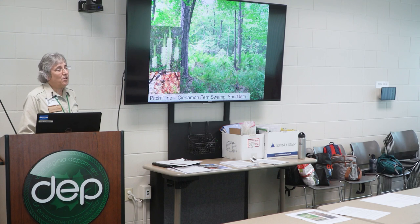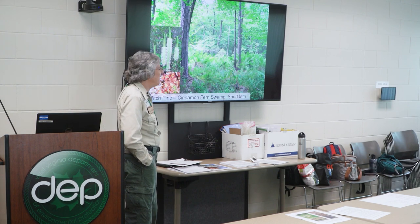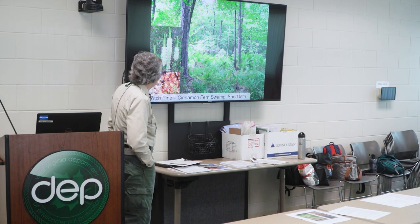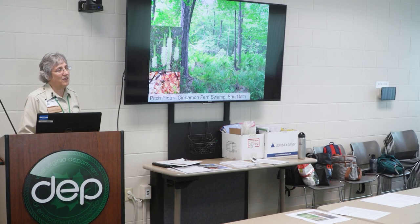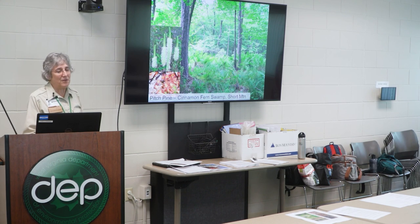Over on Short Mountain Wildlife Management Area in Hardy County there are some really interesting rare swamp types. We hope there will never be projects in Short Mountain — it's one of those exemplary wetlands. This pitch pine cinnamon fern swamp is one of them, where you have carnivorous sundew and Canada burnet. It's a globally critically imperiled community — there are only about six occurrences in the world, five of which are on Short Mountain. So it's extremely rare.